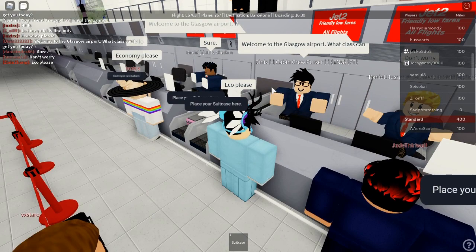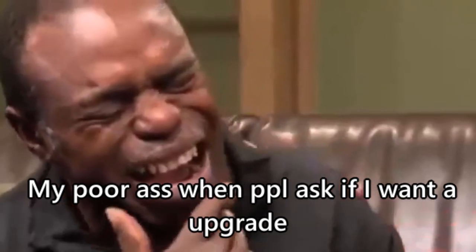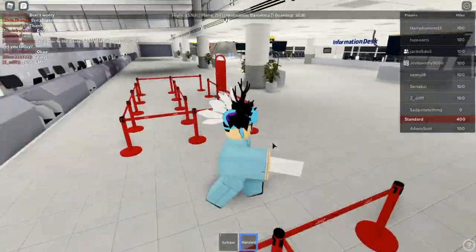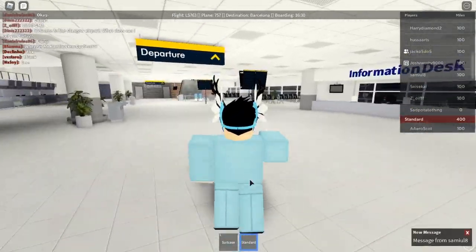As always, your boy is broke, dirt poor, so I'm going to get economy class. I just got my ticket. There's really nothing on it — it's just a white piece of paper, but they call it a standard ticket.